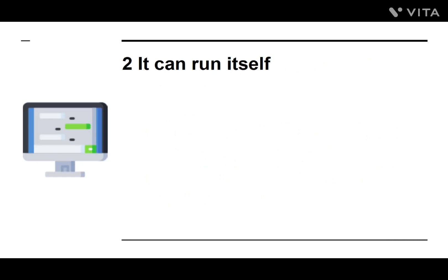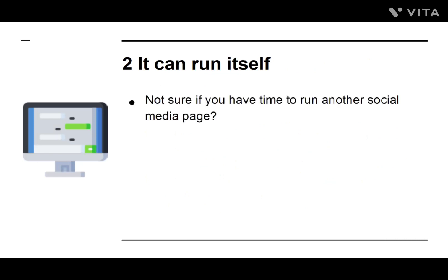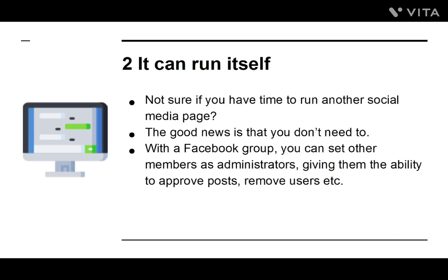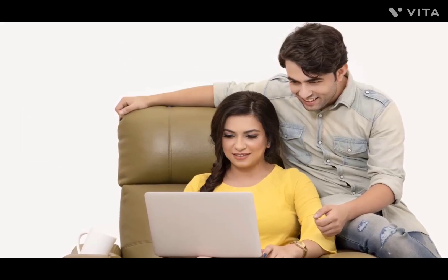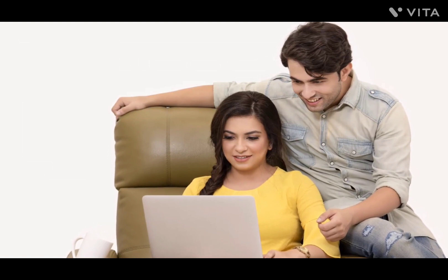Number two: It Can Run Itself. Not sure if you have time to run another social media page? Good news is that you don't need to. With a Facebook group, you can set members as administrators, giving them the ability to approve posts, remove users, and more. This not only rewards those loyal members and gains even more trust and loyalty, but it also removes a big job from you and means your group will be self-sustaining.